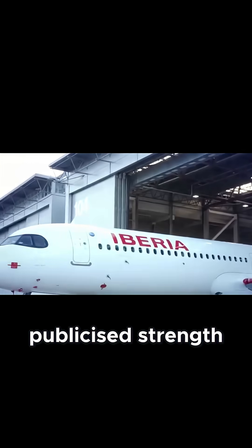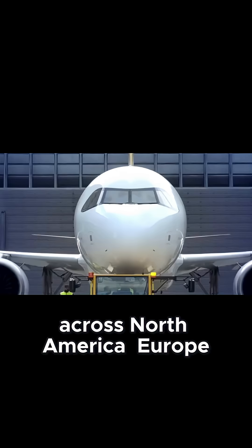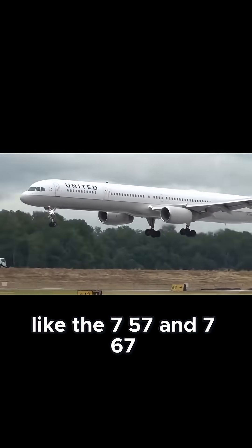Its most publicised strength is the ability to fly non-stop transatlantic, opening up smaller city pairs across North America, Europe and even parts of North Africa — routes once handled by ageing middle-market jets like the 757 and 767.